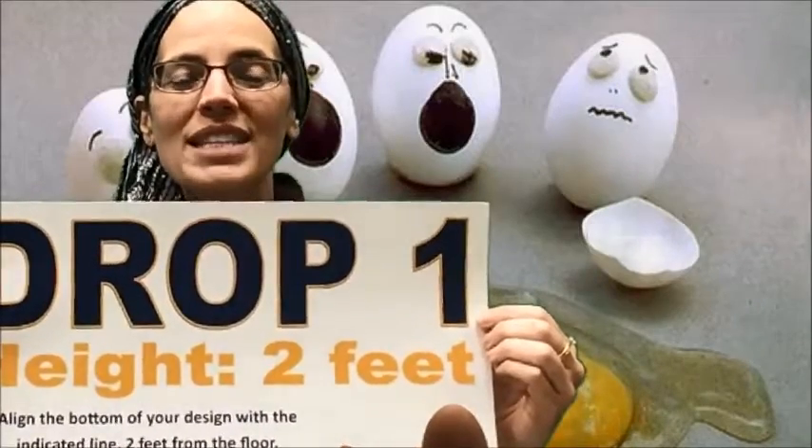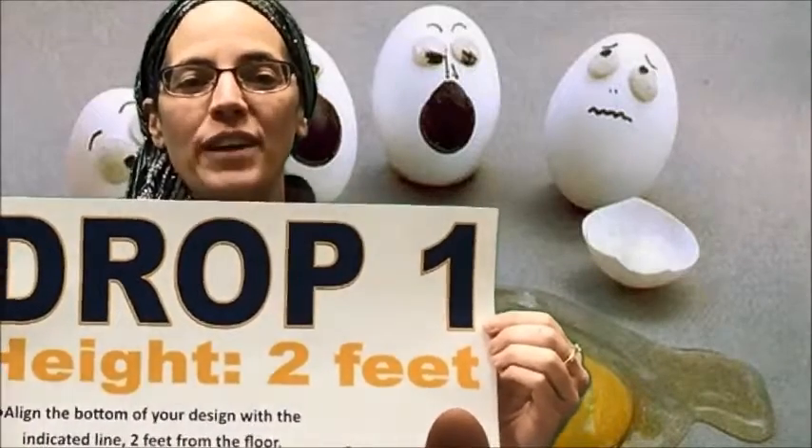Work up until you get to the highest drop at seven feet inside. When you've revised your package and it survives all of the drops inside the cafeteria, you'll submit yours for our championship drop in the auditorium. Ahatz Lecha and good luck!